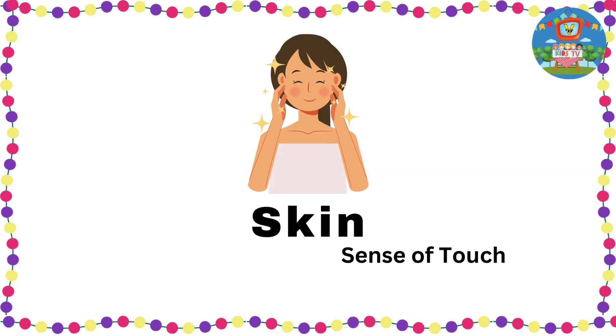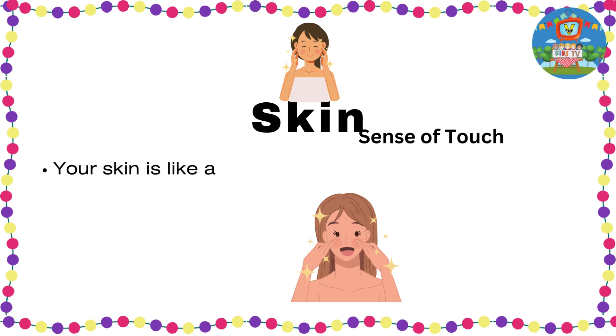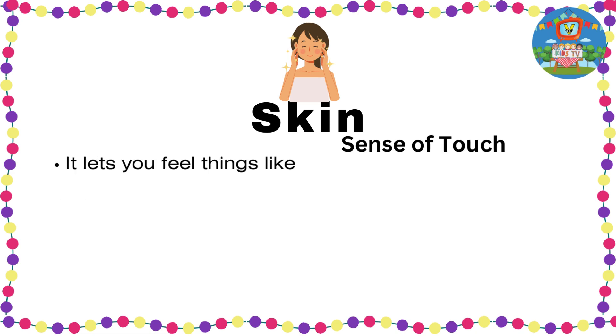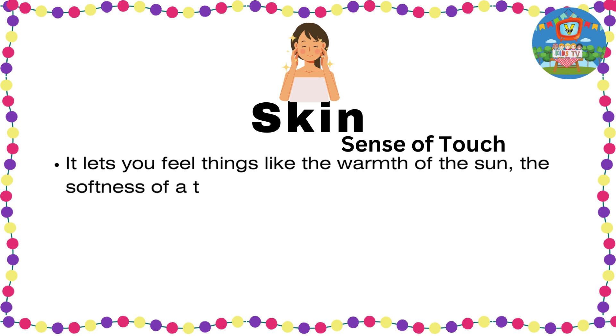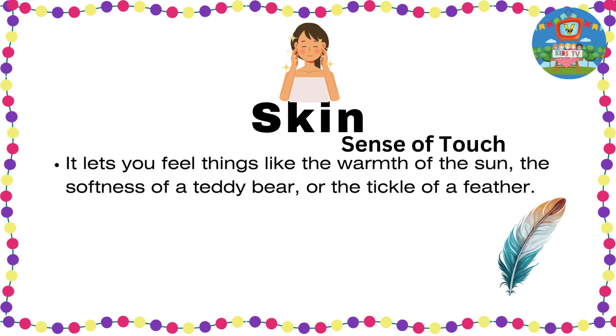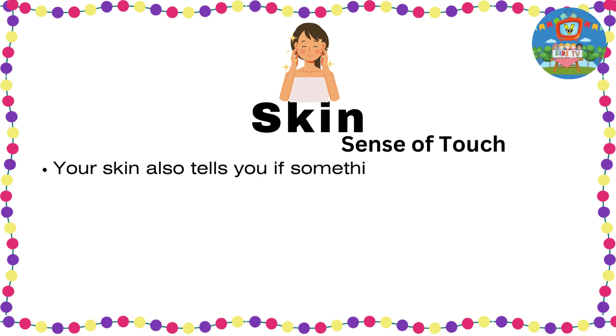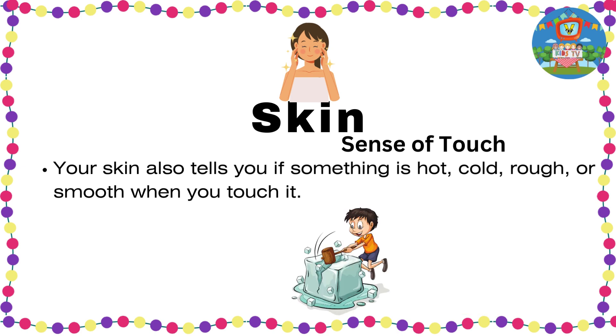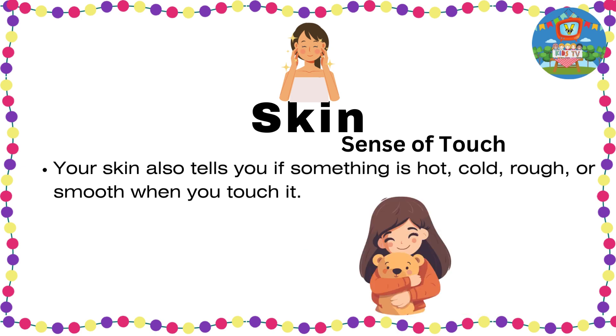Skin — sense of touch. Your skin is like a soft, comfy blanket all over your body. It lets you feel things like the warmth of the sun, the softness of a teddy bear, or the tickle of a feather. Your skin also tells you if something is hot, cold, rough, or smooth when you touch it.